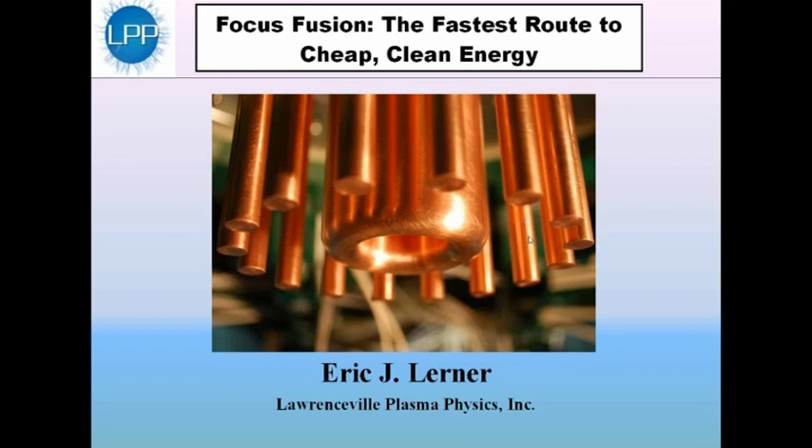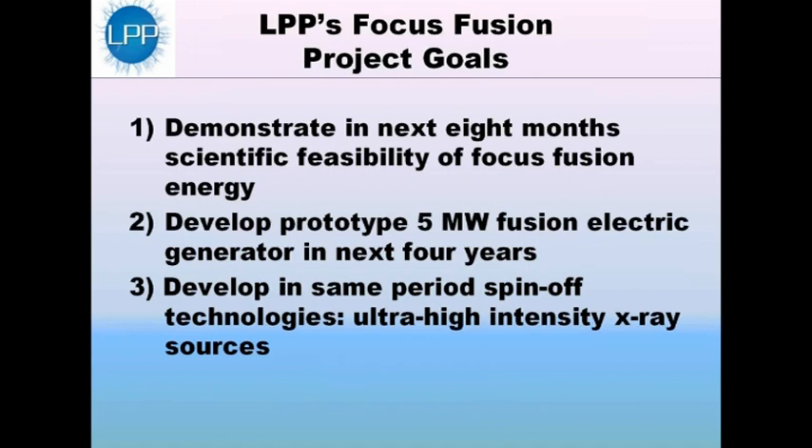What we're doing here is what we believe to be the fastest route to achieve clean energy. Our goals are very ambitious. The goals of the Focus Fusion Project are to demonstrate in roughly the next eight months the scientific feasibility of Focus Fusion Energy — that is, to demonstrate that it should be possible to get out more net energy than we put in. The second goal is to develop a prototype 5-megawatt electric generator in the next four years, and to develop in the same period easier spin-off technologies such as ultra-high intensity X-ray sources.